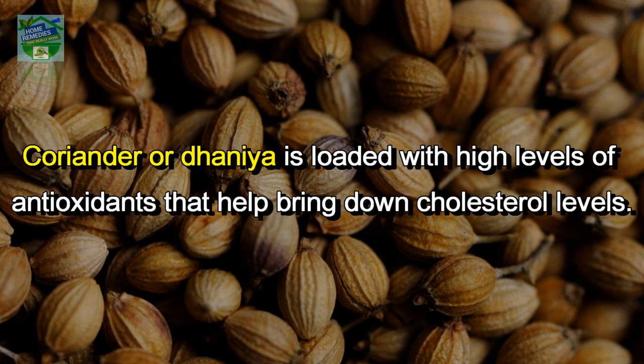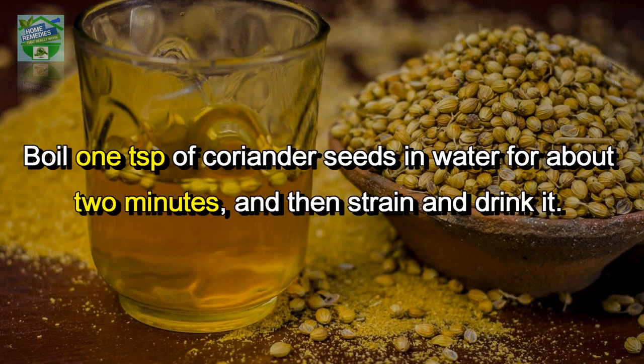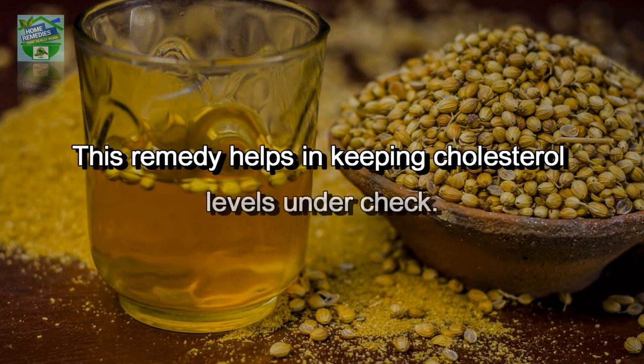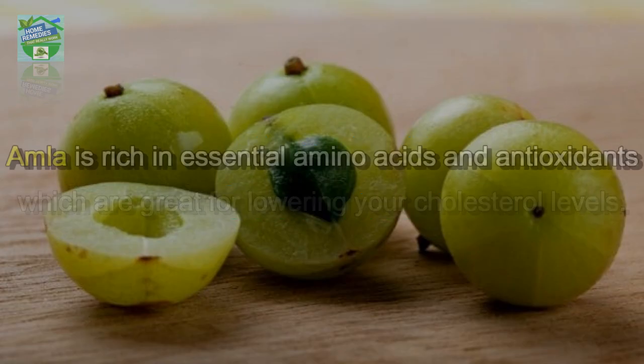Coriander seeds: coriander, or dhania, is loaded with high levels of antioxidants that help bring down cholesterol levels. They have numerous key vitamins like folic acid, vitamin C, vitamin A, and beta carotene. Boil one teaspoon of coriander seeds in water for about two minutes, then strain and drink it. This remedy helps in keeping cholesterol levels under check.